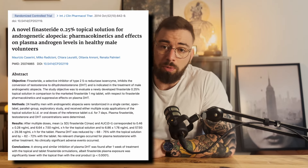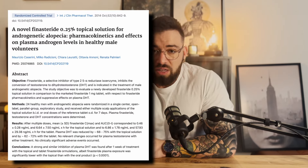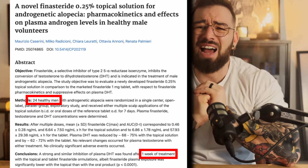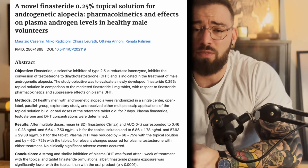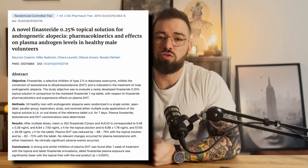A common argument for topical finasteride is a 2014 study finding that a 0.25% topical solution reduced DHT similarly to a 1mg oral dose after one week. However, the study was very small — around 25 participants — and only lasted one week, so it's hardly conclusive. It does suggest that topical finasteride may have some systemic effects, but it does not show it can replace oral finasteride over the long term. When you see that study cited, just remember: 25 participants and one week.